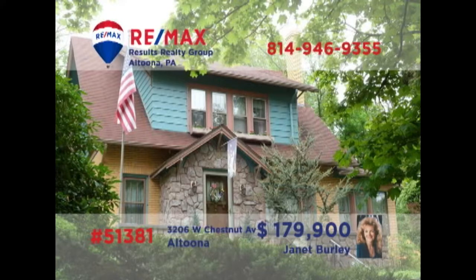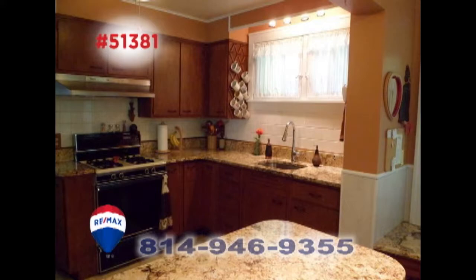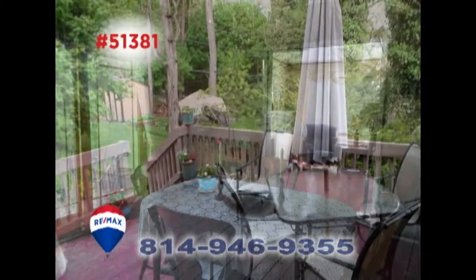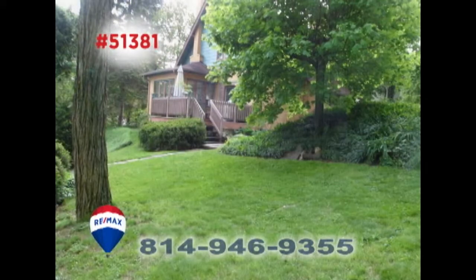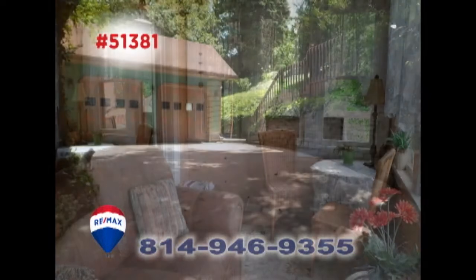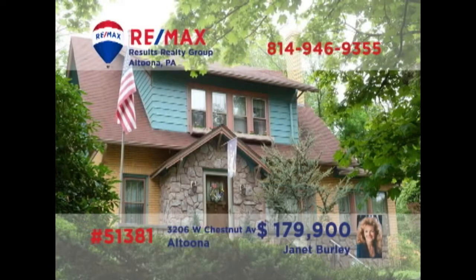Janet Burley invites you to see this Altoona home on a corner lot. Immerse yourself in this sunny living room with a wood-burning fireplace. The kitchen offers granite accents and two pantries, while the dining room includes doors to the open air deck with a view of the big backyard. Additional features include a cozy sunroom, a two-car detached garage, and three comfy bedrooms. Contact Janet right away to schedule your tour.